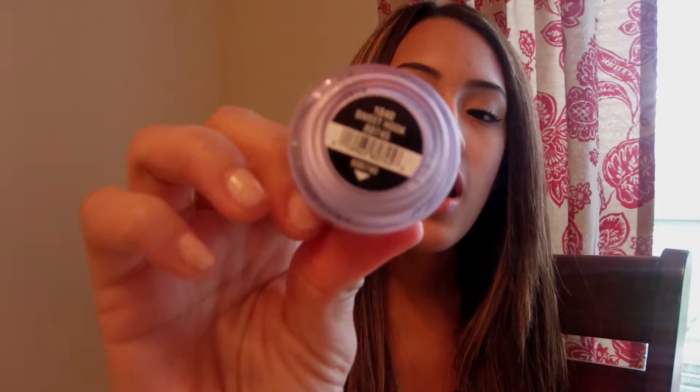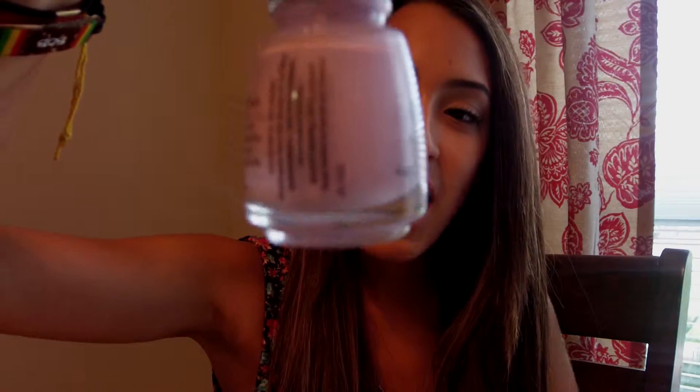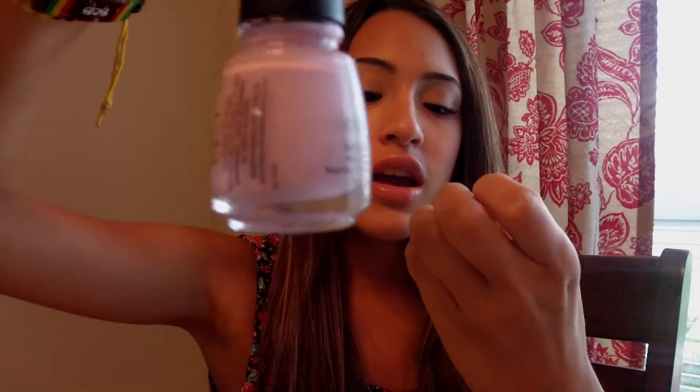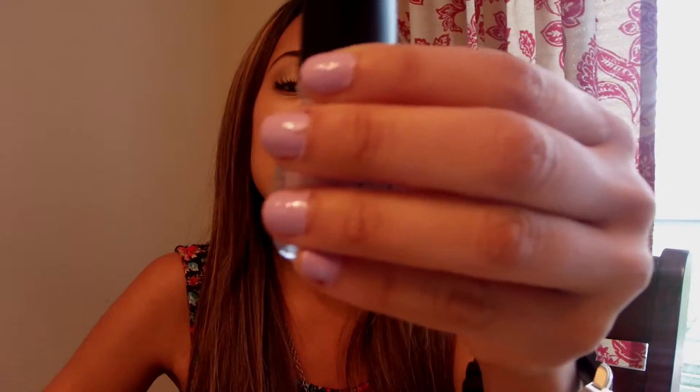The first question is: what is your favorite spring nail polish? I actually have two favorite spring nail polishes. The first one is from China Glaze and it is called Sweet Hook. It is just a beautiful, pastel, matte baby purple color. I have it on my nails — not on this hand, I didn't finish painting them, but on this one. It's very pretty, I absolutely love this color. Very appropriate for spring.